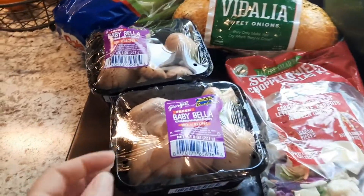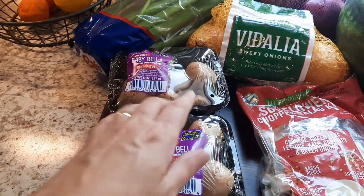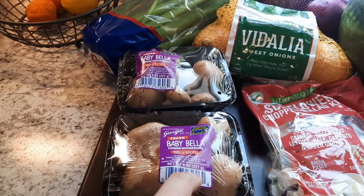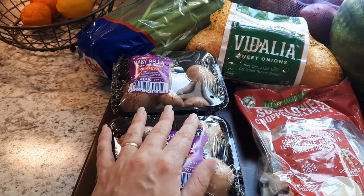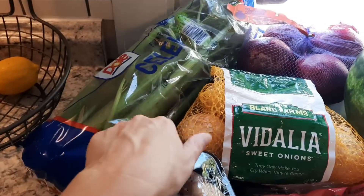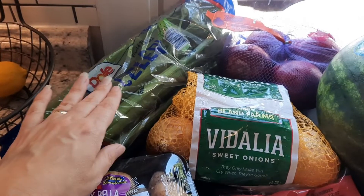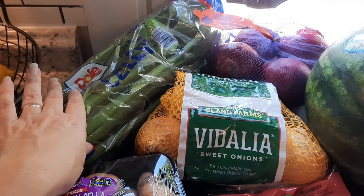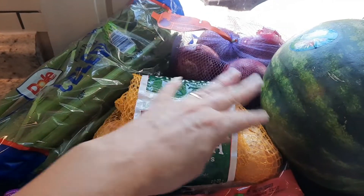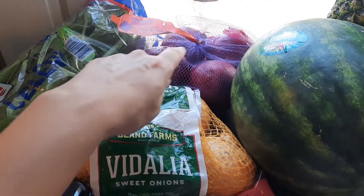So I picked up two packs of baby bella mushrooms — I have a recipe for some broth that I'm going to do and it actually calls for mushrooms, so I figured that would be good. I also got some celery — this is for the broth, and Jackson likes to munch on celery. I actually like celery myself too. And then two bags of onions — I got red onions and some Vidalia onions as well.